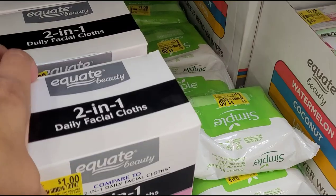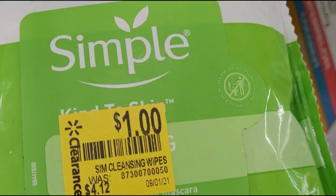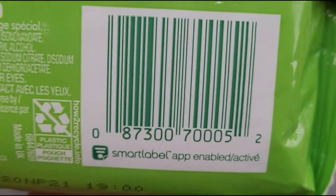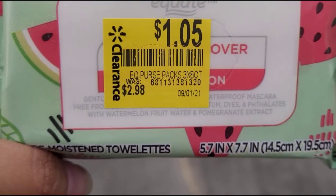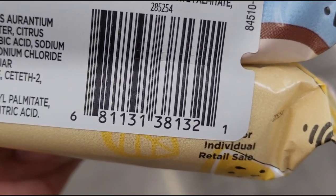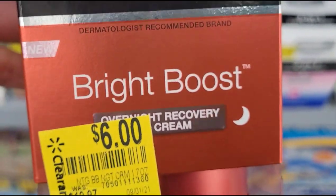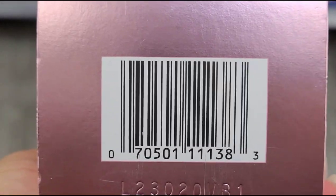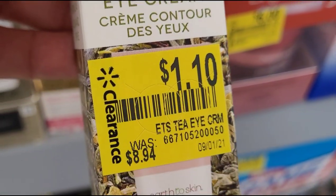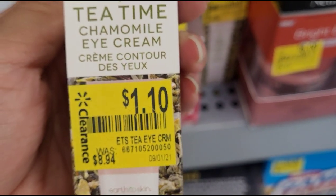They have this one for $1. They also have this Simple white piece here for $1, was $4.12. They have the Equate brand here for $1.05. Neutrogena here for $6, was $19.97. This one here for $1.10, was $8.94 — it's an eye cream.